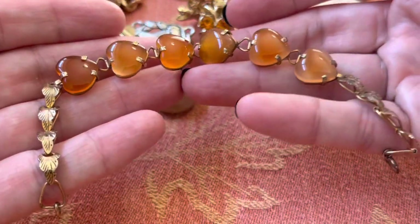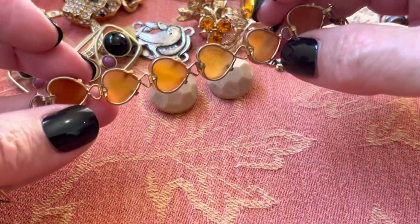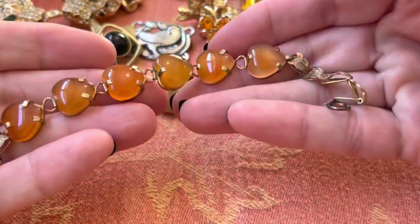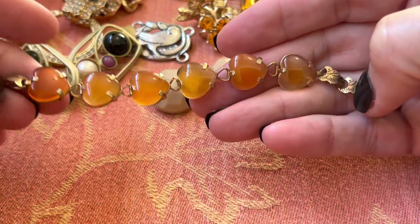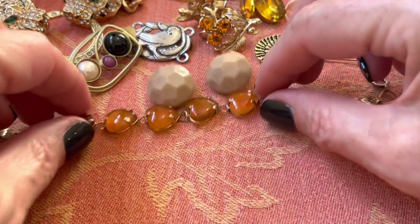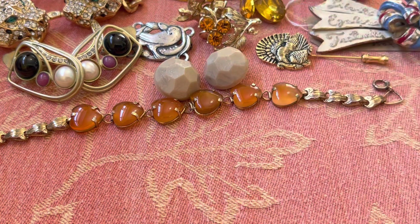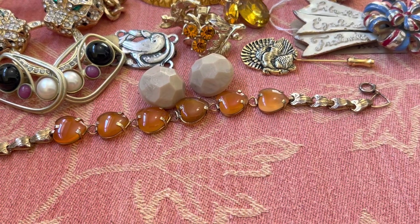Remember this? Still don't wear it, but I love it. I was told it was agate, but I'm going with carnelian. Carnelian. Let my brain think a minute — carnelian. Ay ay ay, sorry I yelled.